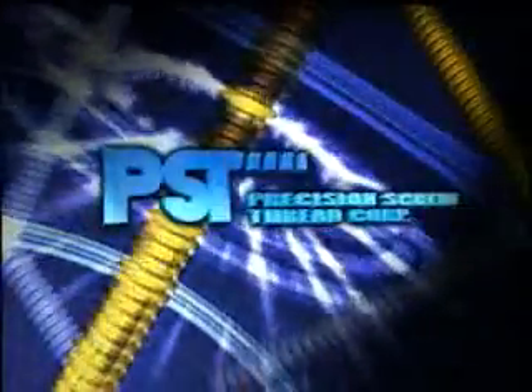Precision Screw Thread provides our customers with the highest level of quality assurance and supporting documentation. When you need threaded products manufactured, our engineering department will review your requirements and work with you to successfully provide the threaded product you desire. We want your business and will work with your company to provide the best threaded parts for your applications. Call Precision Screw Thread for a quote.